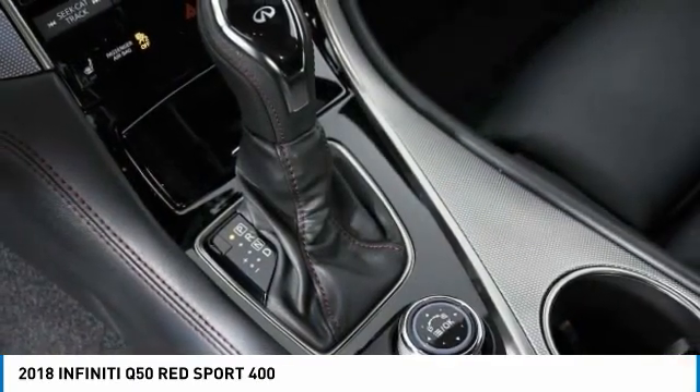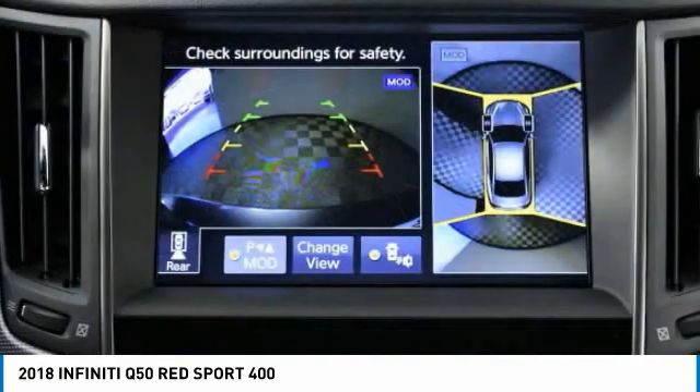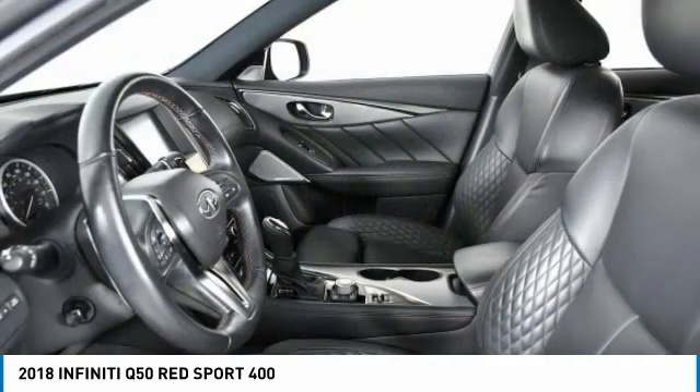Here are some of this vehicle's great options: turbocharged, heated mirrors, aluminum wheels, brake assist, daytime running lights, fog lamps, rear wheel drive, integrated turn signal mirrors.